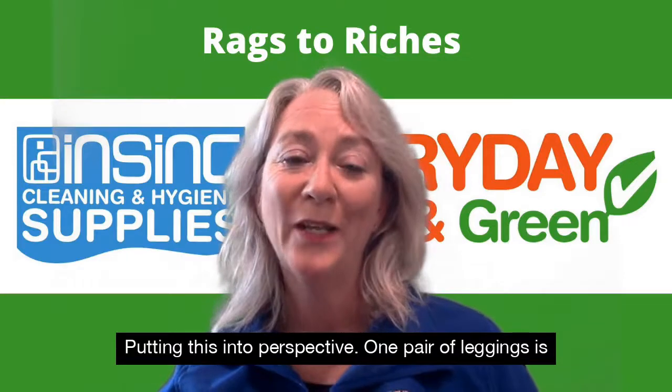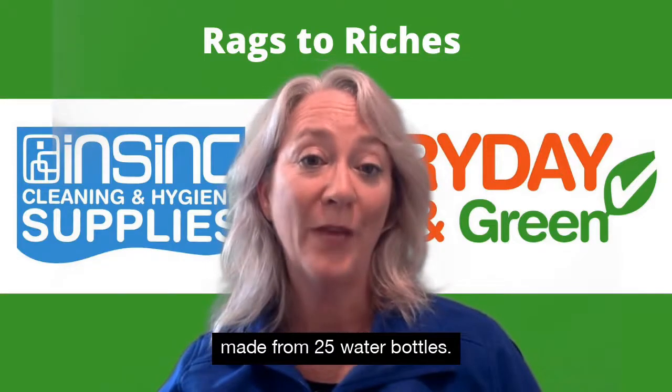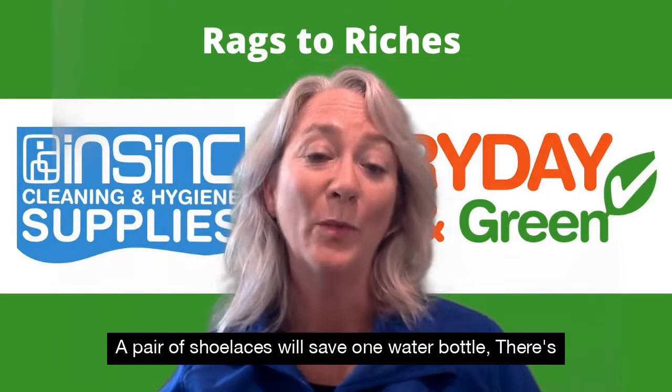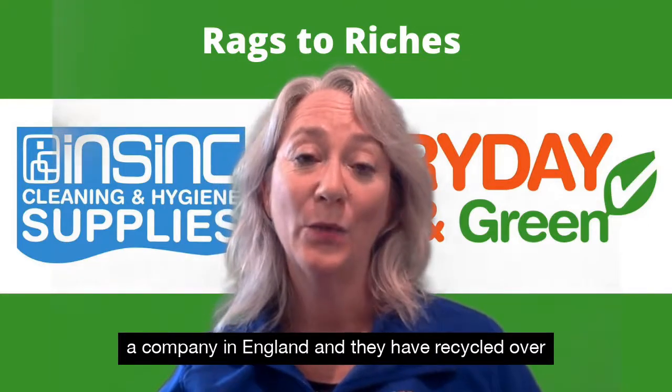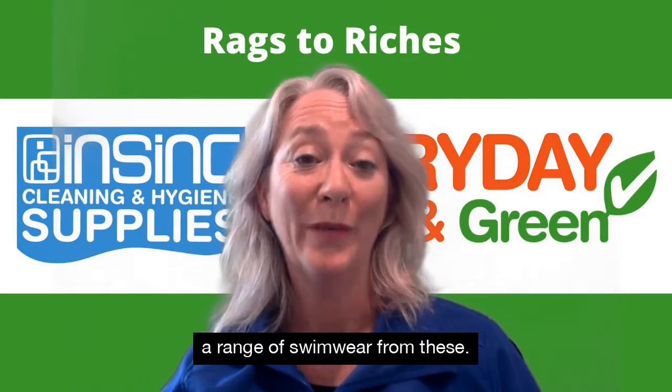Putting this into perspective, one pair of leggings is made from 25 water bottles. A pair of shoelaces will save one water bottle. There's a company in England and they have recycled over 300,000 water bottles and made a range of swimwear from these.